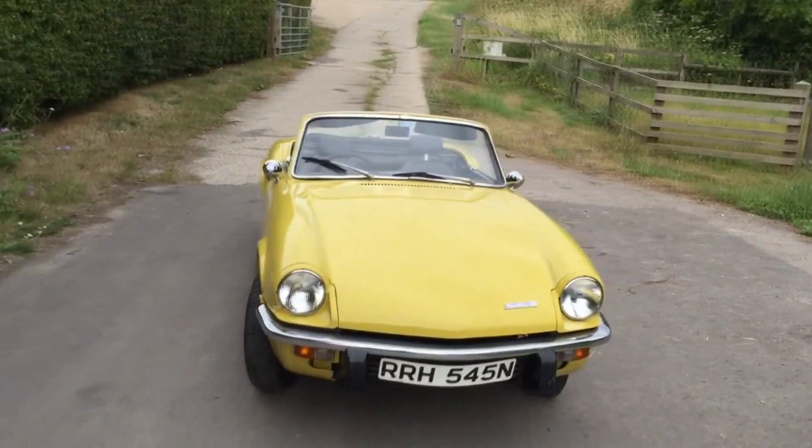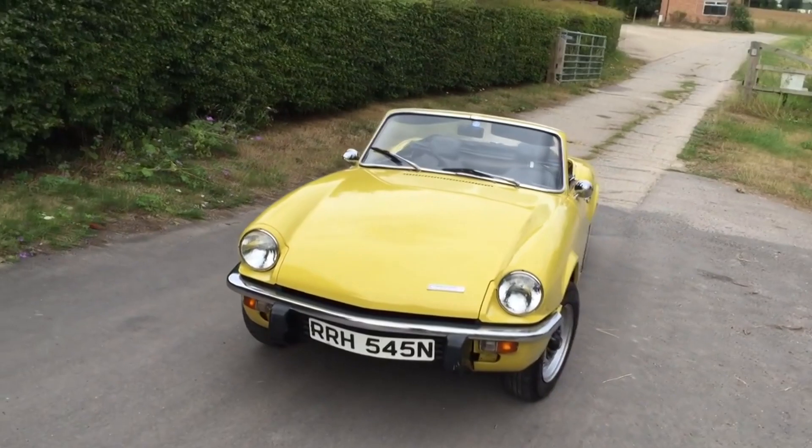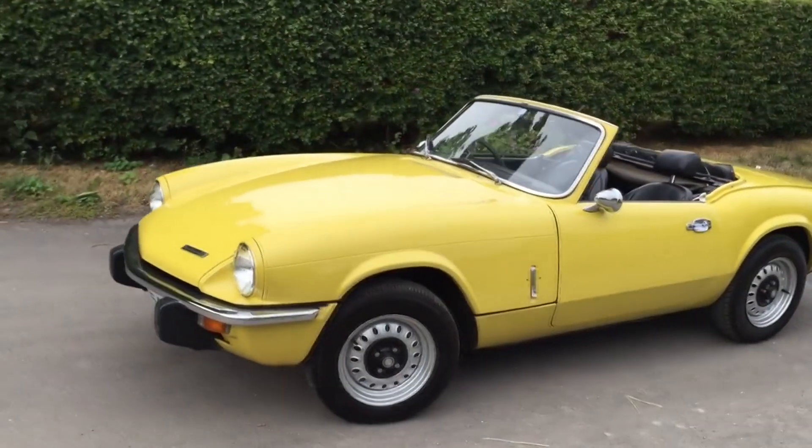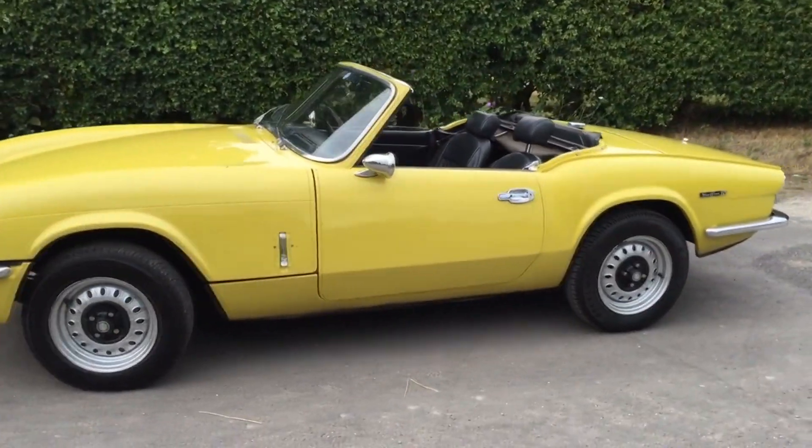Bear all these things in mind, make sure you get a good one, and the Triumph Spitfire represents a fantastic entry into classic sports car ownership for well under £3,000.